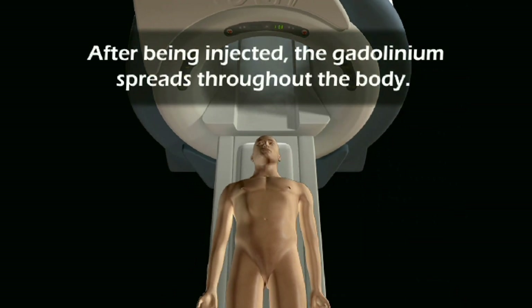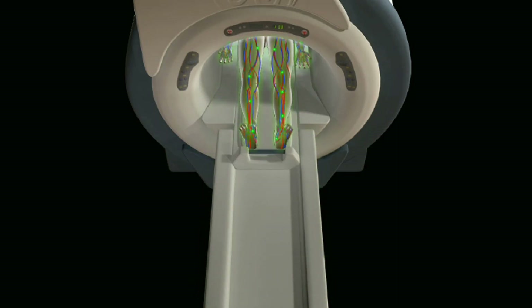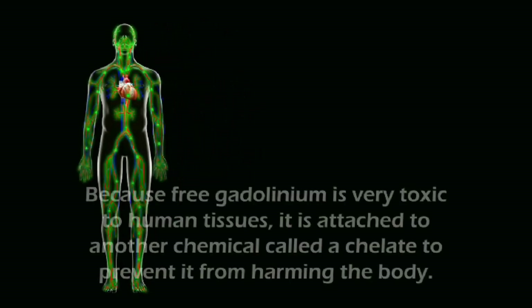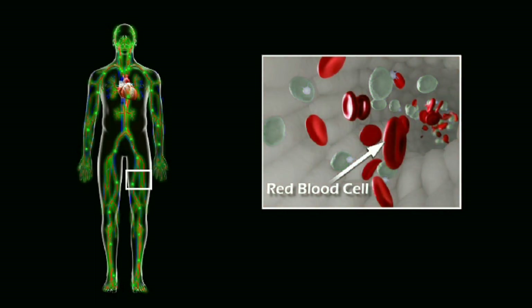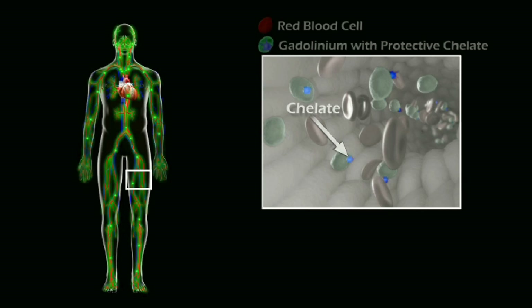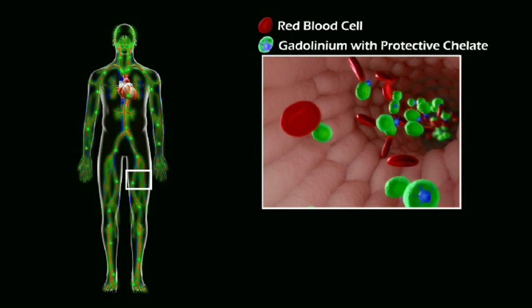After being injected, the gadolinium spreads throughout the body. Because free gadolinium is very toxic to human tissues, it is attached to another chemical called a chelate to prevent it from harming the body. Notice the chelate attached to the gadolinium as it flows through the bloodstream.